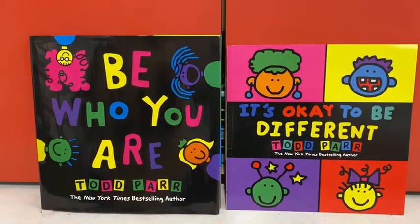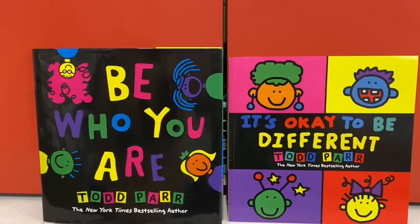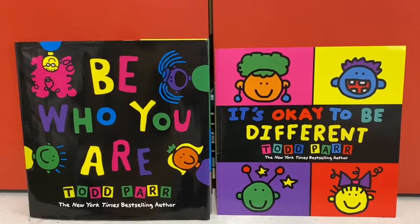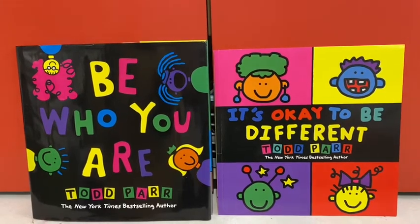Every year on the first day of art, after going through the rules and procedures of the art room, I like to work on a school-wide cooperative project. This year we watched author and illustrator Todd Parr read and discuss his books, Be Who You Are and It's Okay to Be Different.